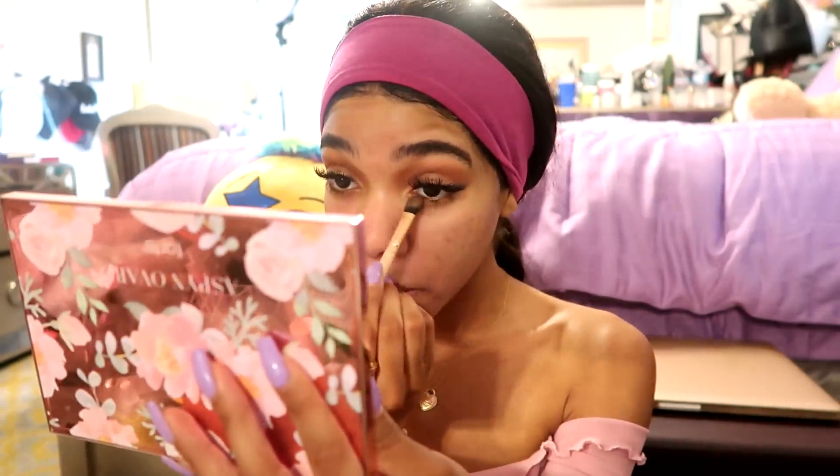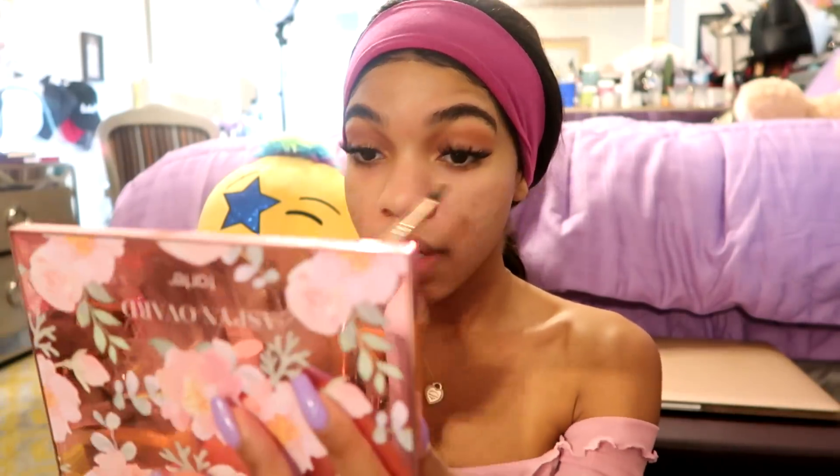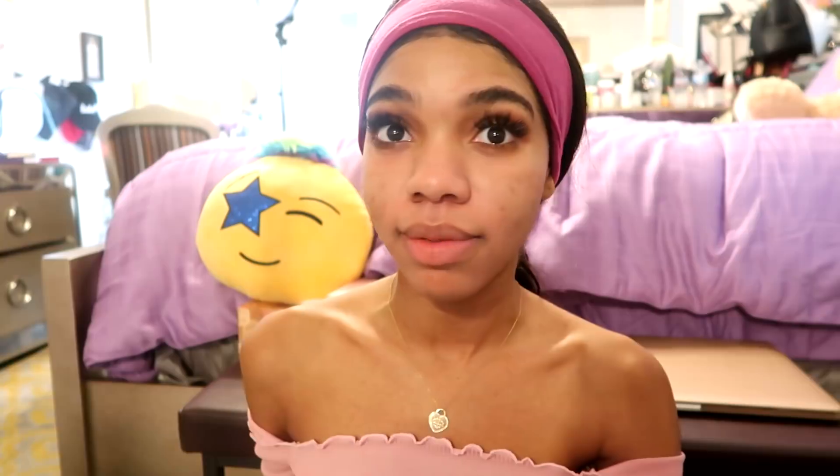For eyeshadow I usually just go in with a brown color for the summer, so I'm taking Aspen's palette. I just take a brown and go underneath the lashes — wow, my eyes look so intense and I literally did like nothing to them.